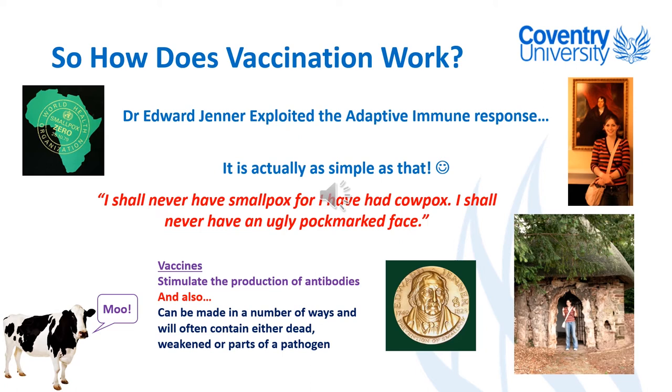As I said in the first part, I first visited Dr Edward Jenner's house as part of my undergraduate degree in 2004, studying cancer biology and immunology, which is probably why I'm so interested in cancer and so passionate about the immune system.